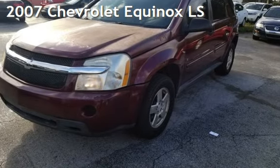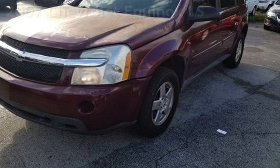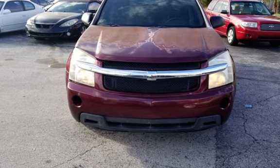Presenting a preowned 2007 Chevrolet Equinox LS. This four-door SUV has a six-cylinder, 3.4-liter V6 engine, with all-wheel drive, and an automatic transmission.